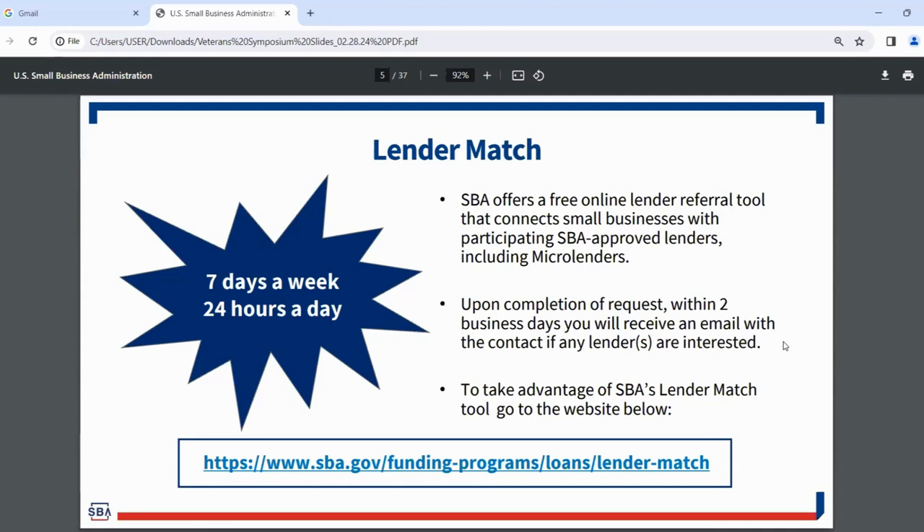With LenderMatch, you fill out a request and within two business days you'll receive an email with the contact information of any lenders who are interested. You can then continue that conversation and hopefully find a capital match. It's fully online, accessible to everybody, available seven days a week, 24 hours a day. You can get started at our website or click the link on the slides.